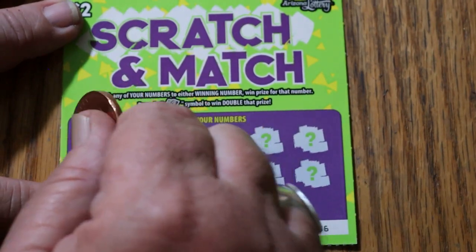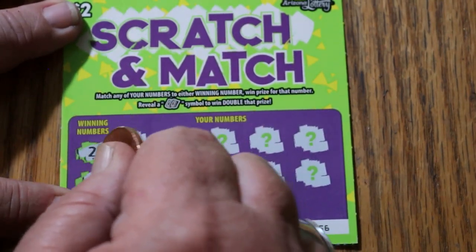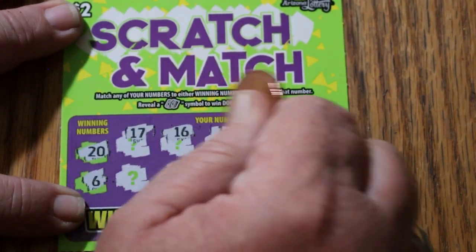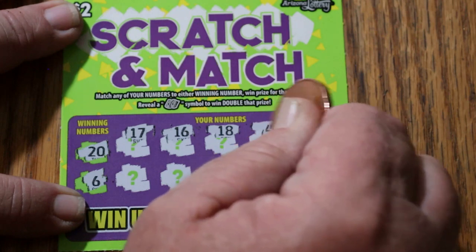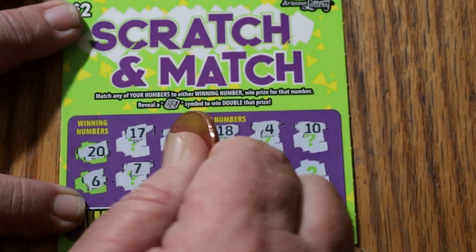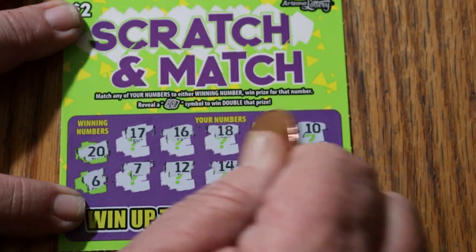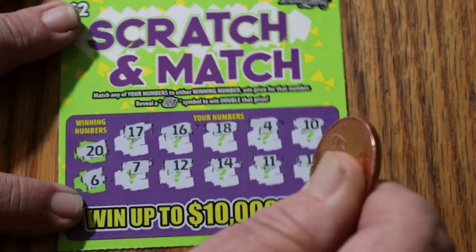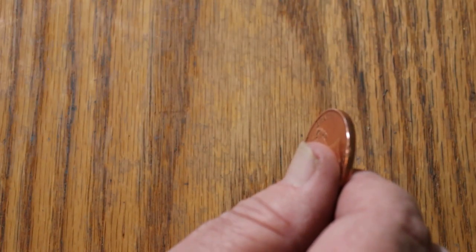Ticket 56. 20 and 6. Can we get a back-to-back? 17, 16, 18, 4, 10, 7, 12, 14, 11, and 19. Nothing there.